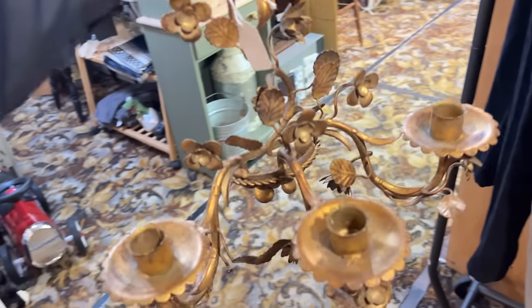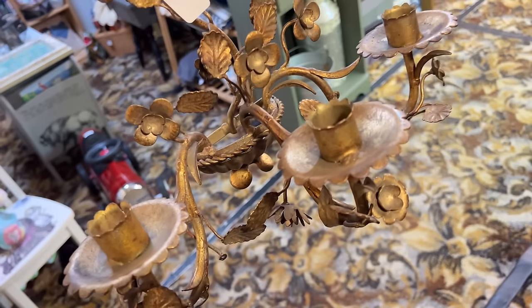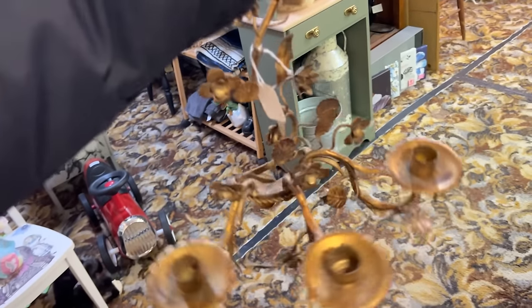So I just picked up this beautiful Italian candelabra. I love Italian metalwork — it's so stunning. And this is only $25, which is a great deal. Can't wait to bring this home.